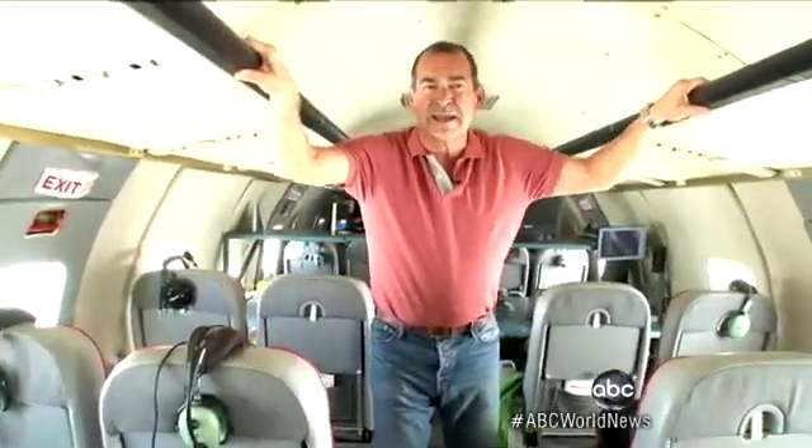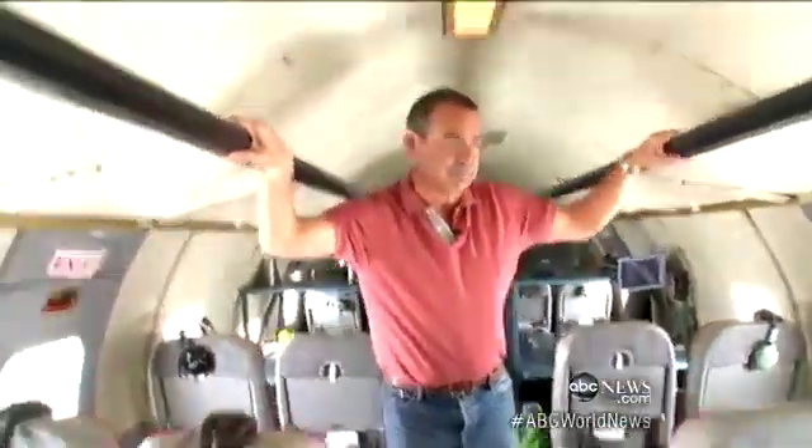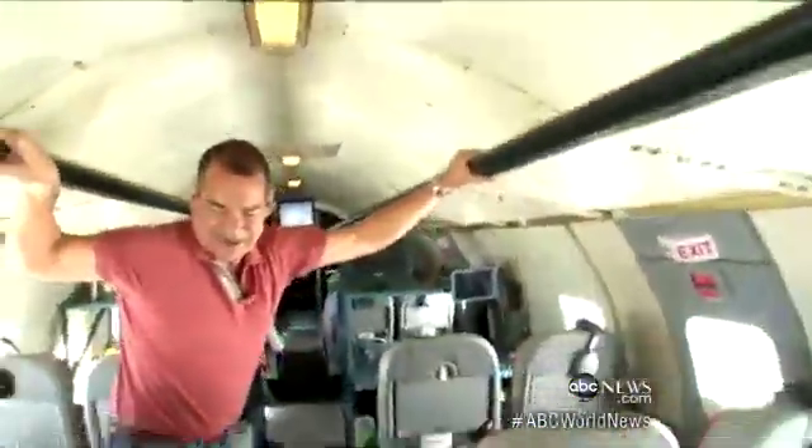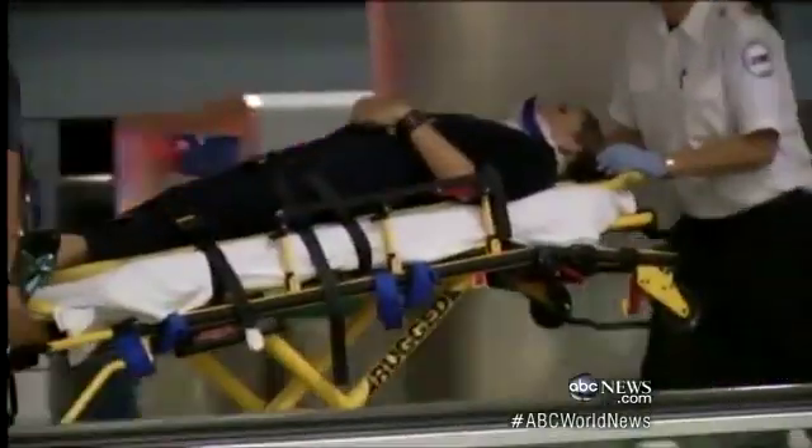Airlines don't like it either — it's expensive, costing them hundreds of thousands of dollars per incident. Our wild ride had just begun. Rough weather rarely brings a plane down, but it does cause a dozen serious injuries and a half billion dollars in damage and delays a year.